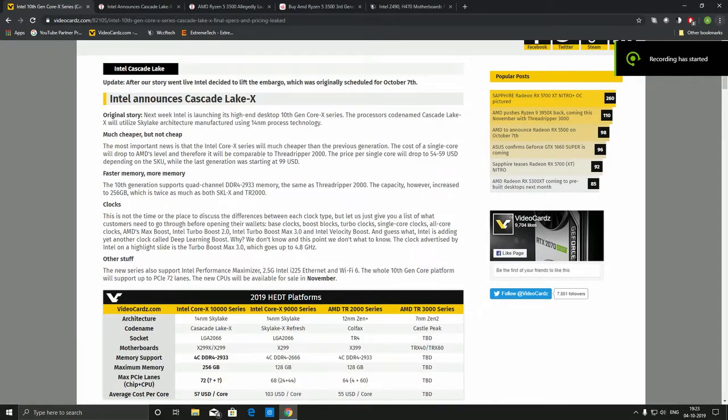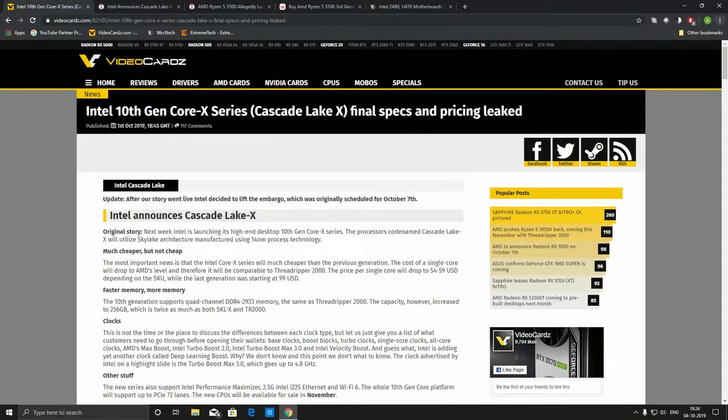Hello everyone and welcome to another video of No Scope Neon. I am here to talk about the upcoming Intel 10th generation Cascade Lake-X processors. It is a huge step forward from Intel to compete with AMD — which sounds funny, because Intel has been the market leader for more than a decade, around 15 years or so.